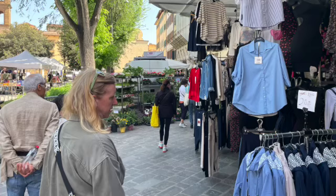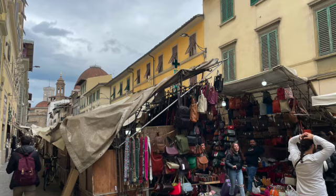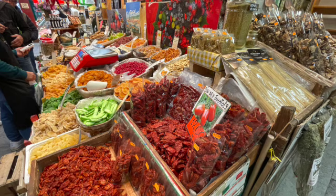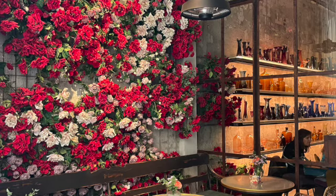We also spent a lot of time exploring the local markets and their fresh produce, artisan crafts, and even leather goods. From street markets to high-end boutiques, Florence has it all. Taking the time to stroll through all of these markets really gave us a glimpse of local life.